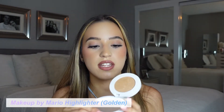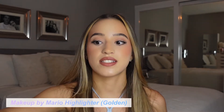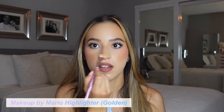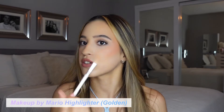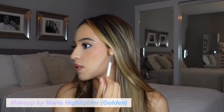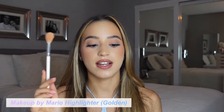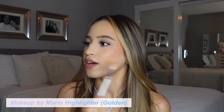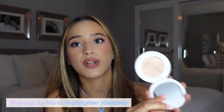Next up is this highlighter — I love this. It's the Makeup by Mario Highlighter in the shade Golden. It looks like a super dark shade but it is not — it looks so beautiful on the skin and blends perfectly. I'm going to apply some more so you guys can see. It is the perfect consistency — not glittery, not super natural — it just blends into the skin perfectly no matter what face products you're using. It's the perfect sheen. It is the perfect shade for medium skin tones, so I highly recommend this.